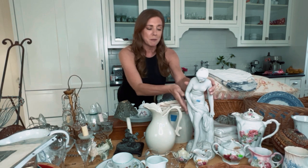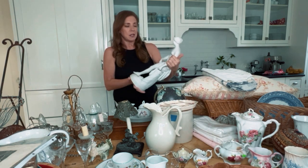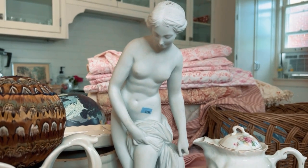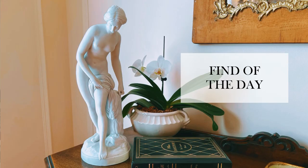I am so excited to show you this stuff because it's just great. I don't even know where to start, but I think I'm going to start with this because it's probably one of my favorite finds. This was $25 at Salvation Army — it's probably worth under $100. I just think it's so beautiful and it's going to go somewhere fabulous in my house or maybe my next Airbnb cottage.